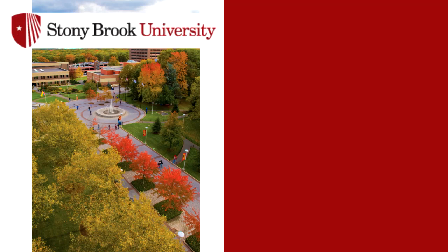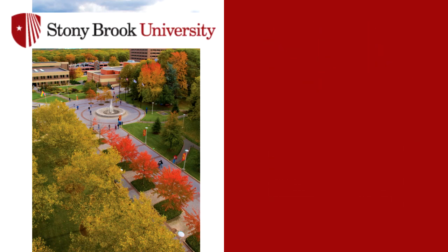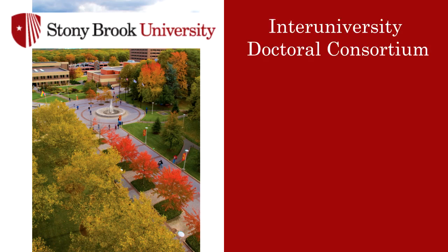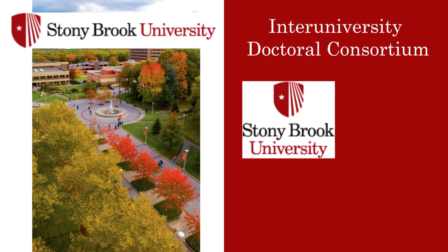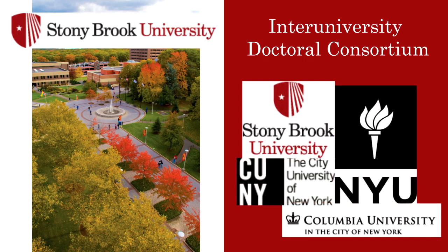Closer to home, Stony Brook is fortunate to have strong partnerships with other research institutions on Long Island, such as Brookhaven National Laboratories and Cold Spring Harbor Laboratories. Both of these major research institutions are within a half hour to 45 minute drive of campus, and many faculty and students have close ties with research labs and projects at one or both institutions. Doctoral students also have the opportunity to take part in the Inter-University Doctoral Consortium, which allows Stony Brook doctoral students to take classes from other New York area universities, including Columbia, NYU, and the City University of New York. The consortium allows for an intellectual community to develop and doesn't cost students anything beyond Stony Brook tuition.